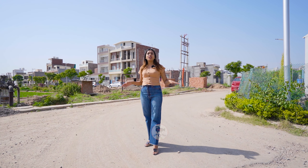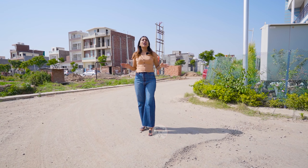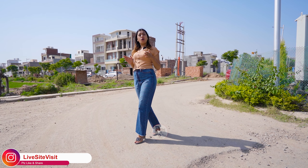Hi everyone! Welcome to our channel LifeSite Visit! I am your host Sonam and I am here with another property related video. Today I am taking you to Altus New Chandigarh's affordable plots, which are all possessible plots.